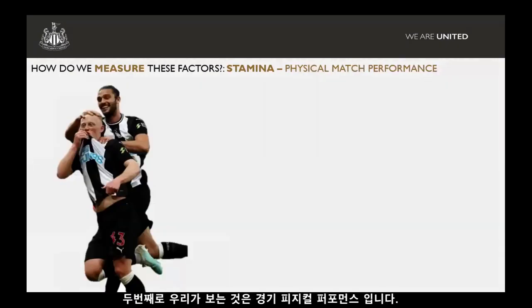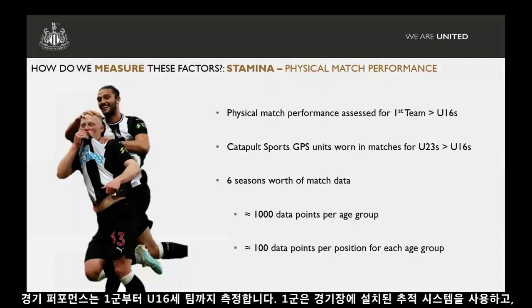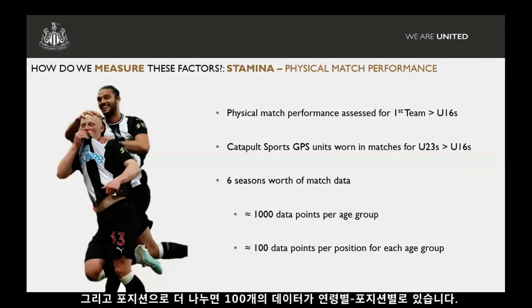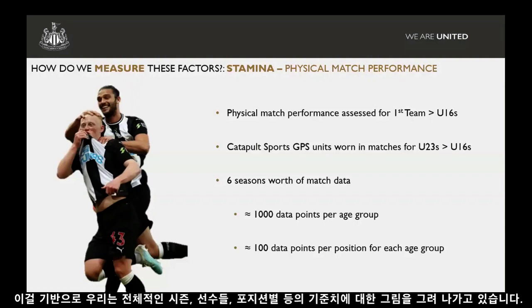The second aspect we look at is physical match performance. We're assessing that from the first team down to under-16s — the first team with our stadium tracking system, and under-23s, under-18s, under-16s with Catapult Sports GPS units. We now have around six seasons' worth of data in the academy, around 1,000 data points per age group, and if you break that down by position, around 100 data points per position per age group. So we're starting to build a good picture across seasons, across different players and positions, and what our typical benchmarks are.